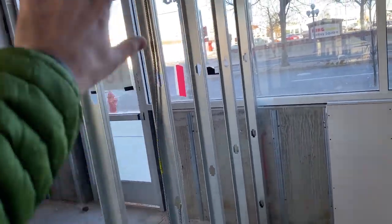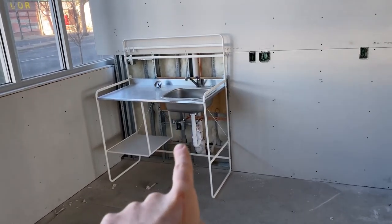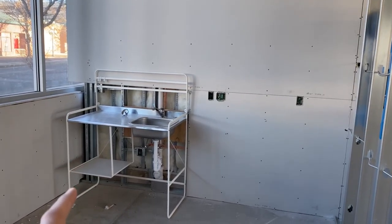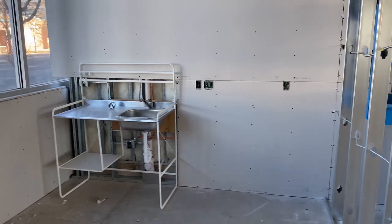This is our break room. There'll be a table here, a locker system mounted on this wall that we've picked out, and a refrigerator. This is a temporary sink installed for our board inspection — we'll do whatever it takes. There'll be open shelving on top, and a row of cabinets at the bottom with the sink in the middle.